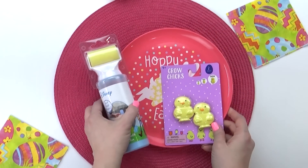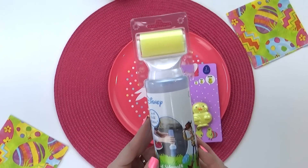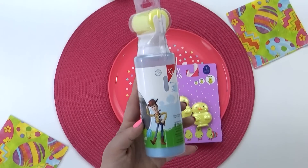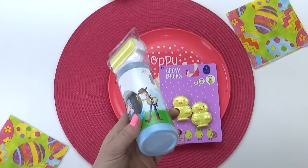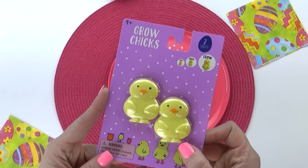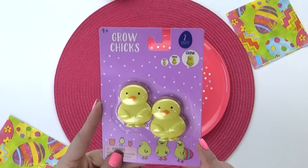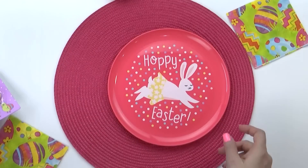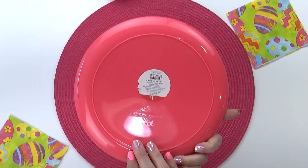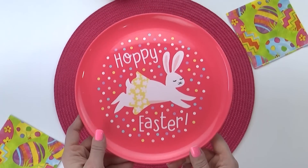Next, I have a few fun Easter items that are not necessarily for our trip. The first one is a sidewalk chalk painter — you just fill it up with water, shake it up, and then the kids can color all over the sidewalk. Next, I have some grow chicks — these are just little toys where if you stick them in water they grow bigger and bigger. Really simple but very fun. And then of course this super cute Easter plate that says 'Hoppy Easter' with a little bunny on top. This is perfect for Mackenzie because pink is her favorite color, and it was just a dollar.